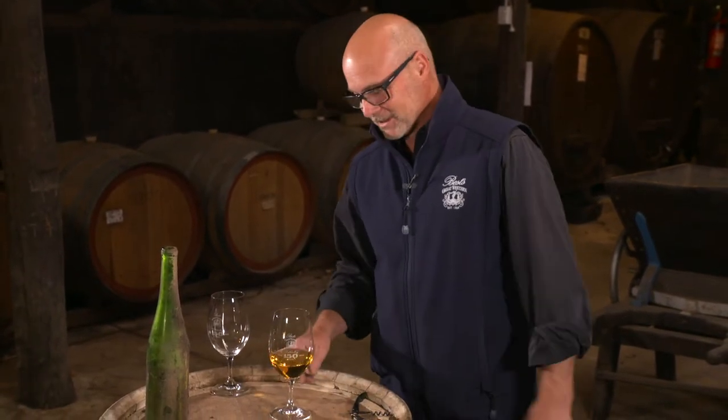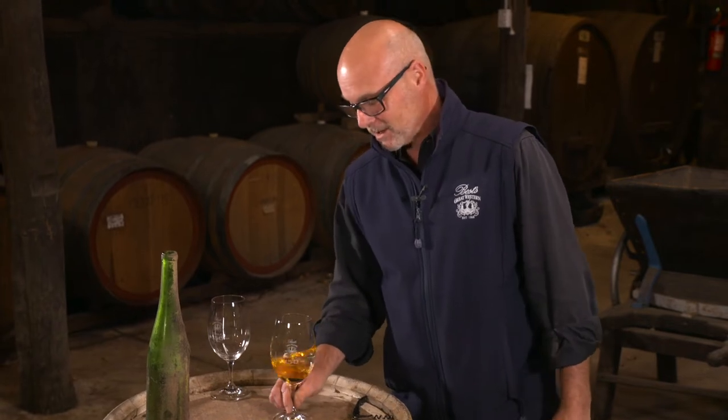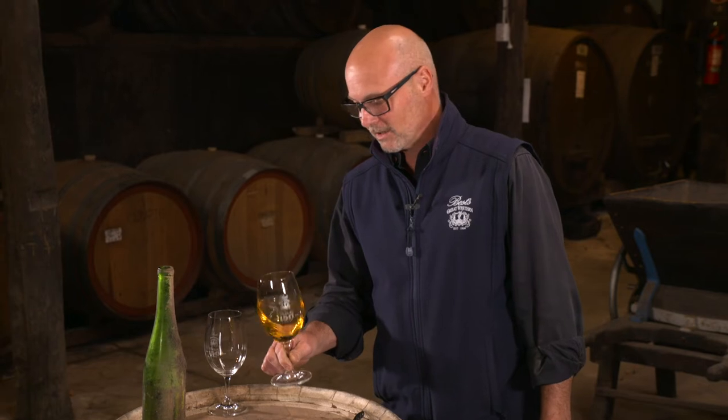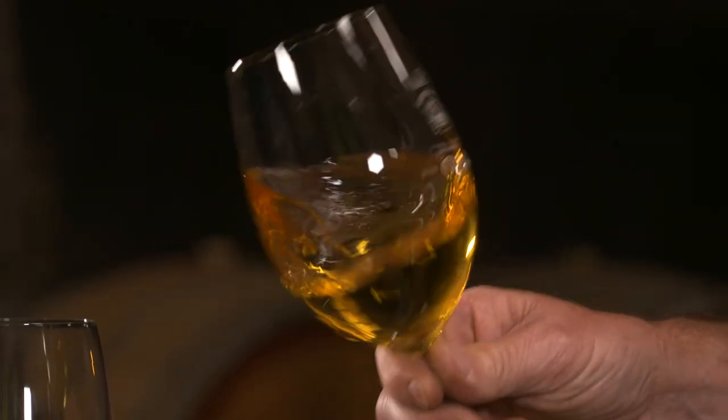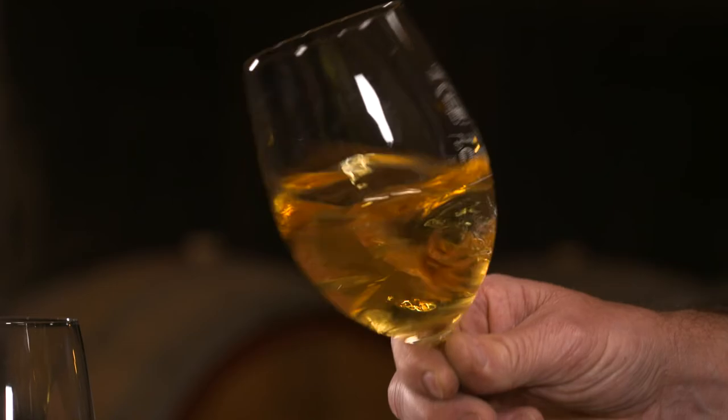So it's very simple — start on a flat surface and just make small circles, and then just lift it up and away you go. We swirl purely to increase the surface area to allow more aromatics to come off the wine so that you can smell it better.